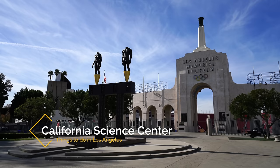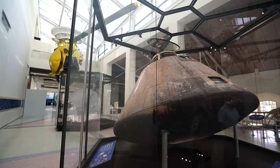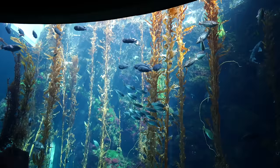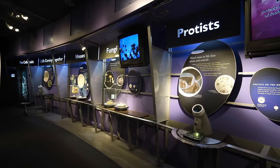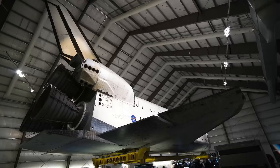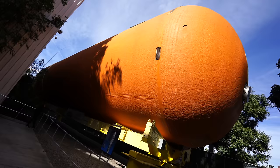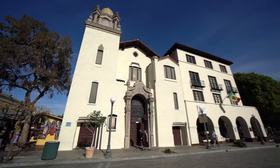Next up is the California Science Center in Exposition Park. Exposition Park is most famous as the home of the Coliseum where many football games and concerts are held, but it also has the awesome California Science Center. The center is free to enter and has many impressive exhibits on its three floors. However the main reason to come is to see the Space Shuttle Endeavor which made its way here in 2012 and has been a popular tourist attraction since. It's amazing to see the Space Shuttle up close and it's worth a visit even if you don't see anything else in the museum.